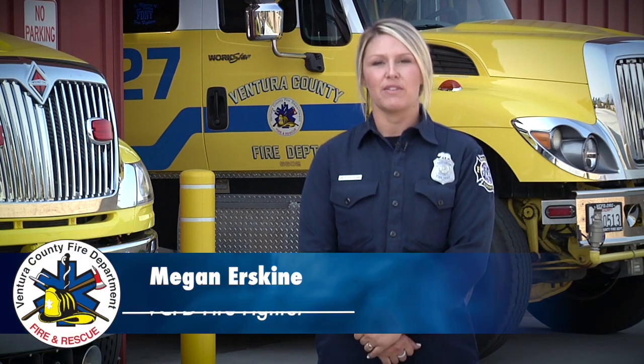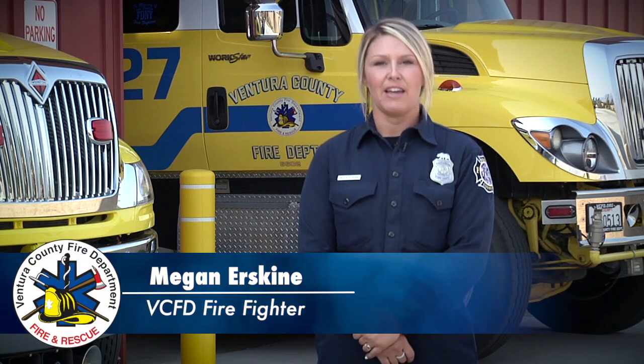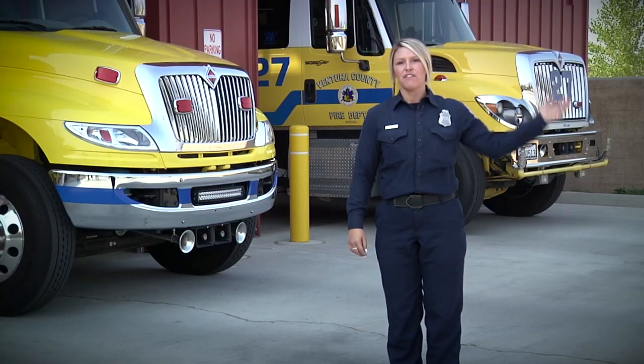Hi, I'm Firefighter Erskine with the Ventura County Fire Department. Today we're at Firehouse 27, which is actually very similar to your home. We're here for 24 hours a day — we eat, sleep, and train here. Follow me inside for some important safety tips.